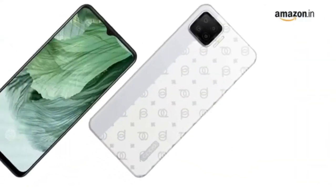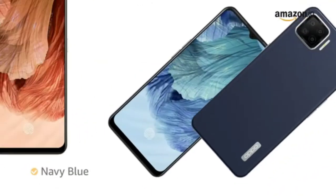Leather feel body. It is available in classic silver, navy blue and dynamic orange colors.